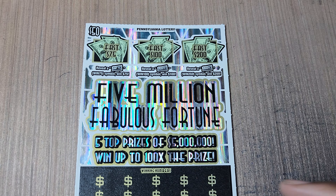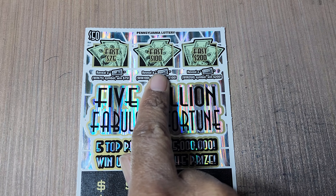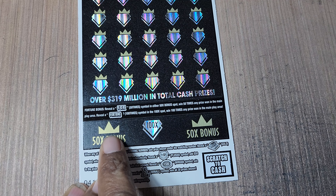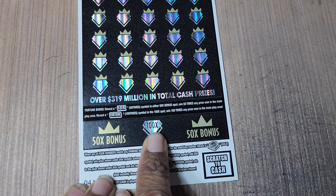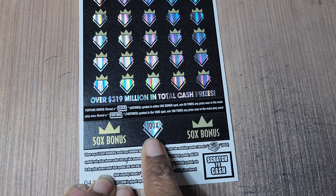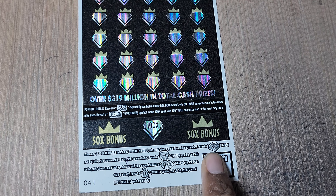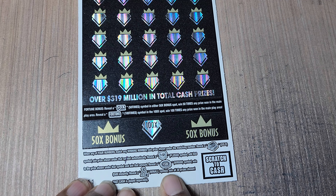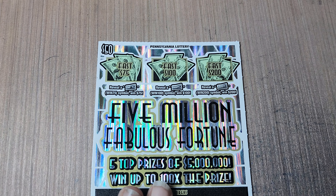Let's get to the creme de la creme. Float notes — 7,500. $200 float note at the bottom. Get a 50x symbol or a fortune symbol. The 50x multiplies your prize by 50 times, or the fortune symbol is 100 times the prize. Gold bar is the automatic win. The shield adds 50 bucks to whatever's there — 500 bucks is what it is. And the money bag is a win all. Odds on these are 1 in 3.75.